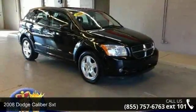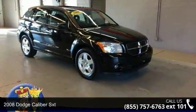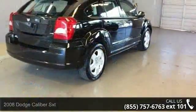Step into the 2008 Dodge Caliber SXT. This may be the set of wheels you've been looking for.